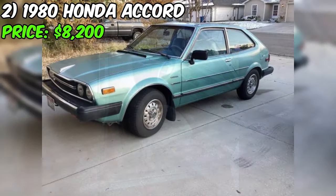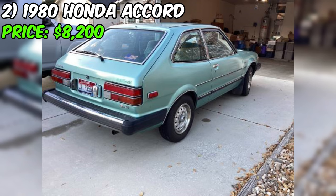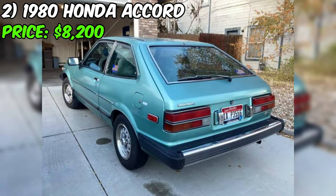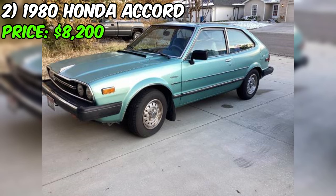However, it's important to note that the interior is described as worn. This honesty from the seller is commendable, as it gives potential buyers a clear picture of the car's condition. On the positive side, the car comes with a new battery and tires reported to be in great condition. In conclusion, this Honda Accord presents itself as a well-maintained and original vehicle, but the worn interior should be taken into account when evaluating its overall value.